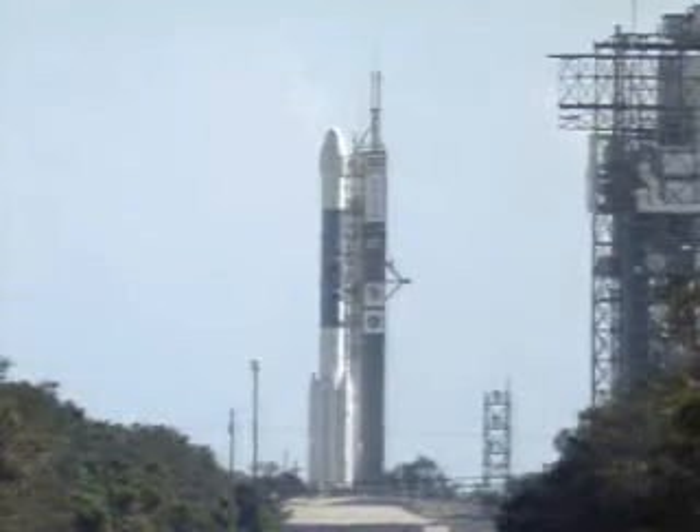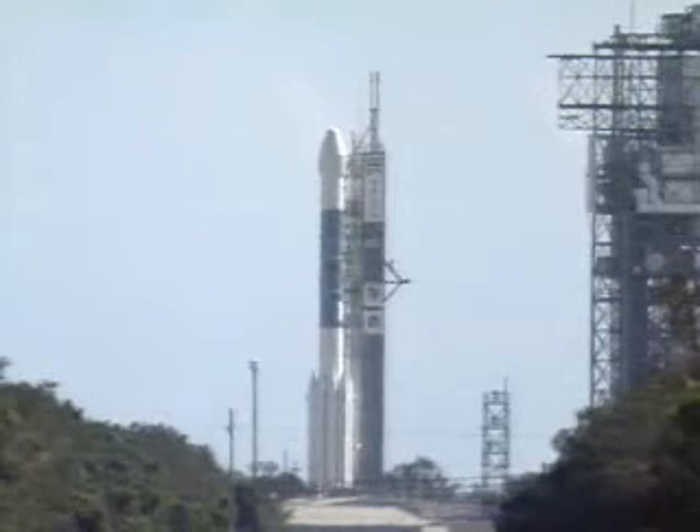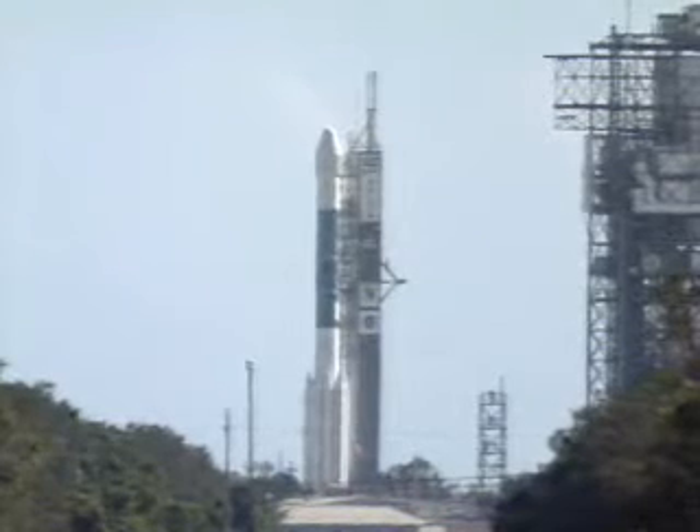T-minus 45 seconds. LCDR 17B, launch enable, flight. Flight. ATC3, main power disable on. On. T-minus 35 seconds. Hydraulics go. T-minus 30 seconds. Everything is go at this time for the launch of Deep Impact.